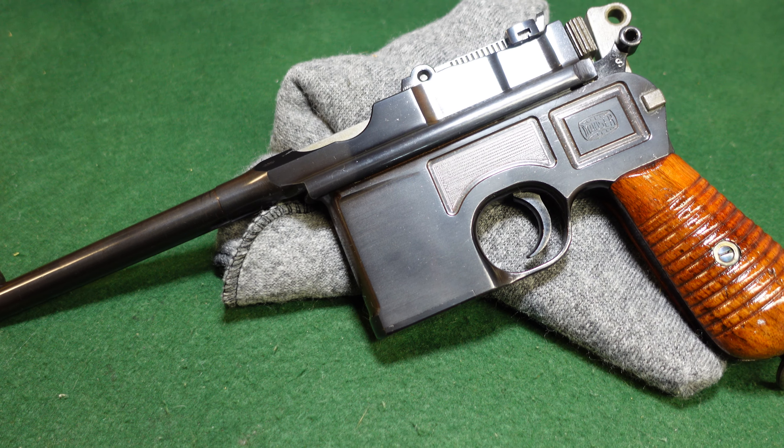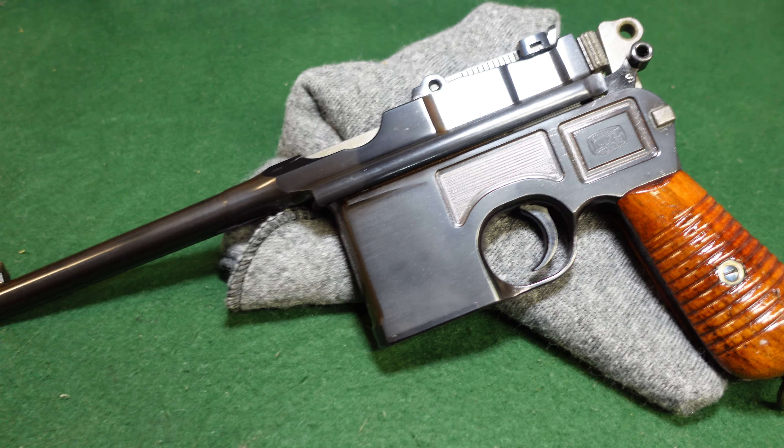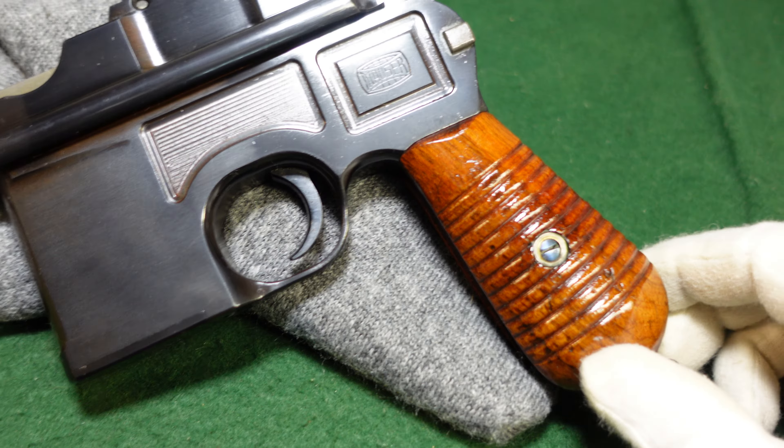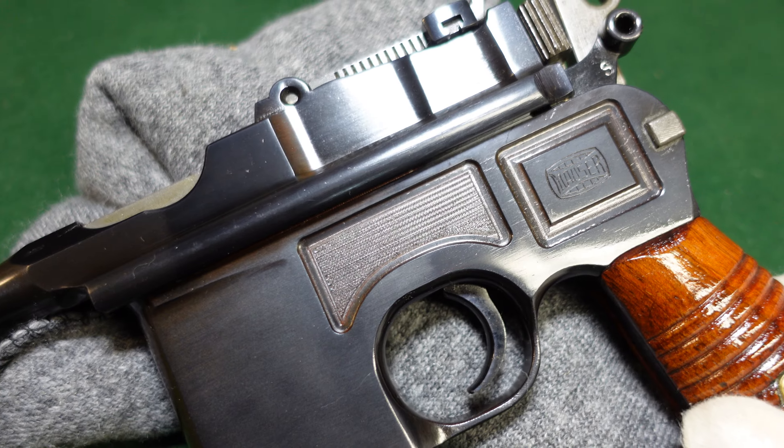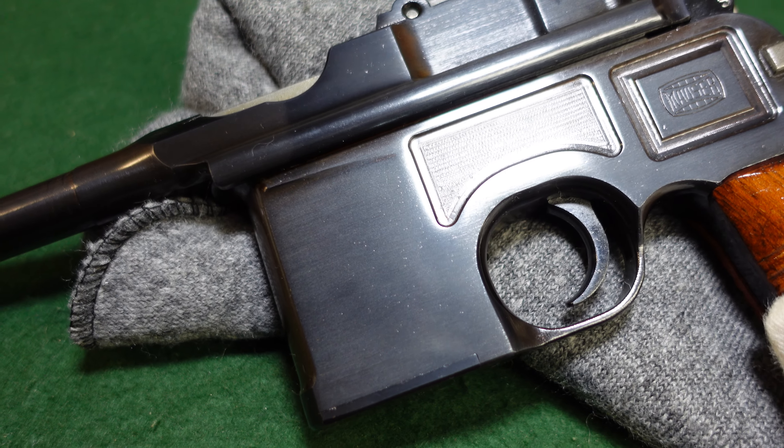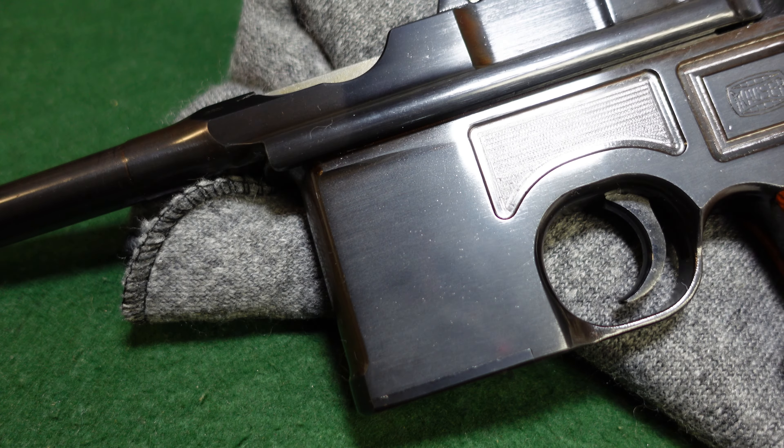Hey guys, welcome to another video from Historic Militaria. Today we are looking at what I will throw out there as the last broom handle ever made. This one is in the 921,000 serial number range.